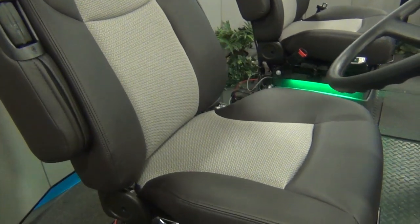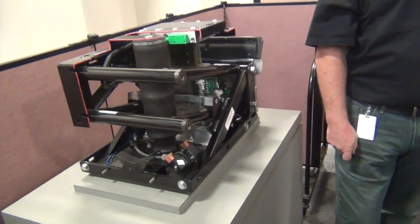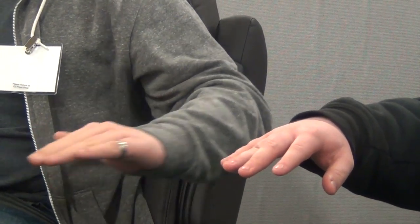The Bose Ride system uses a linear motor, which is the same type of technology Bose uses in their speakers. By using this type of motor, any time the driver experiences the hardships of the road, the motor absorbs all of the shock that the driver would usually end up feeling.